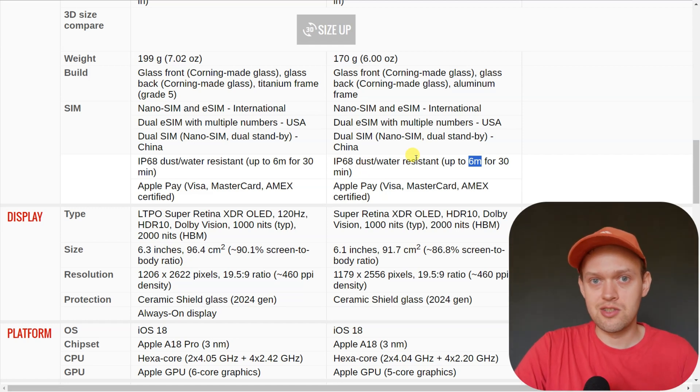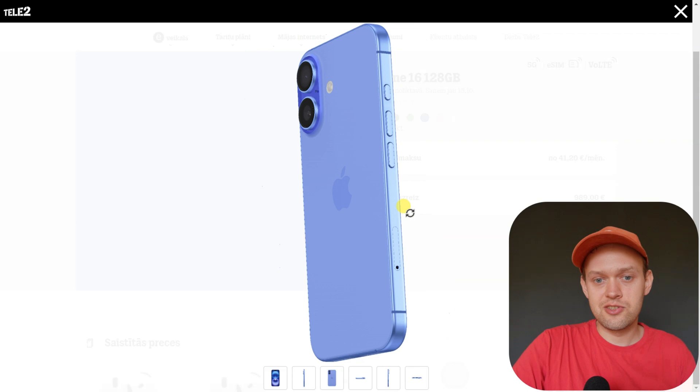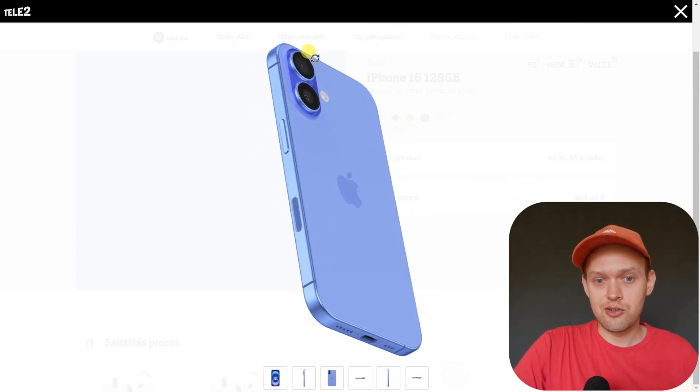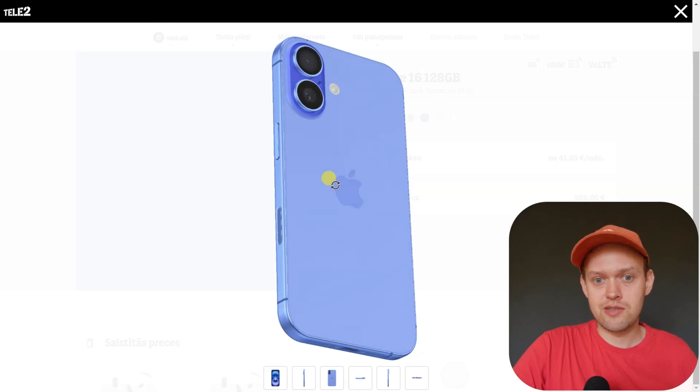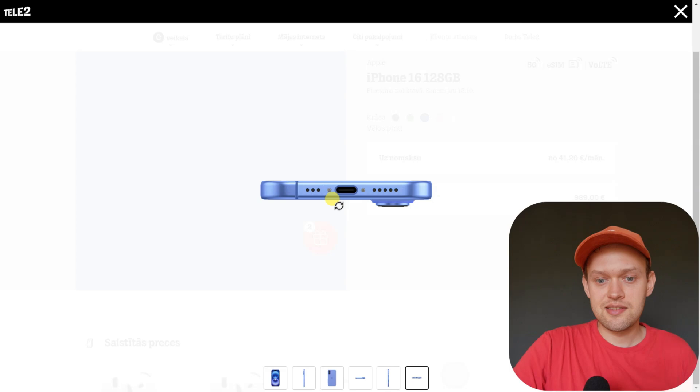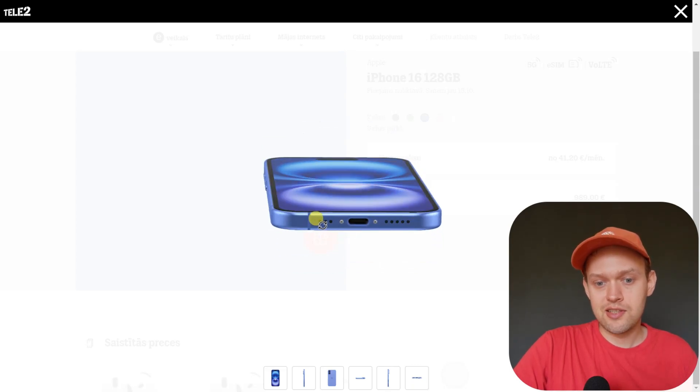Also, the Pro model gets the same rating, so the regular iPhone 16 is not any worse than the Pro in this regard. But even though the iPhone 16 has such a good waterproof rating, I would advise you against purposely using this phone underwater or swimming with it.